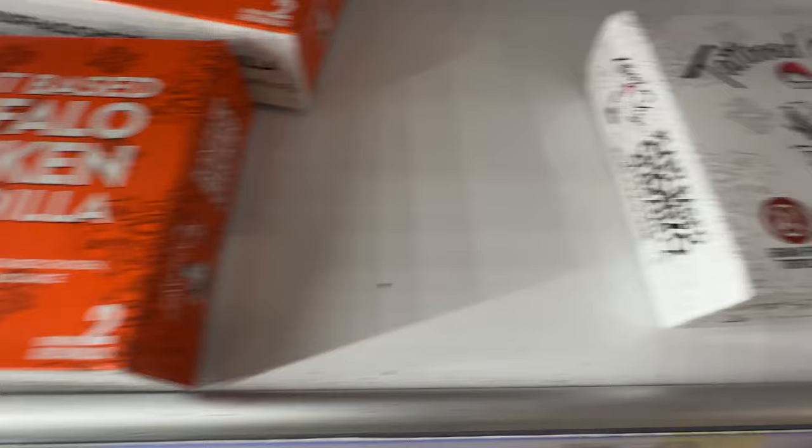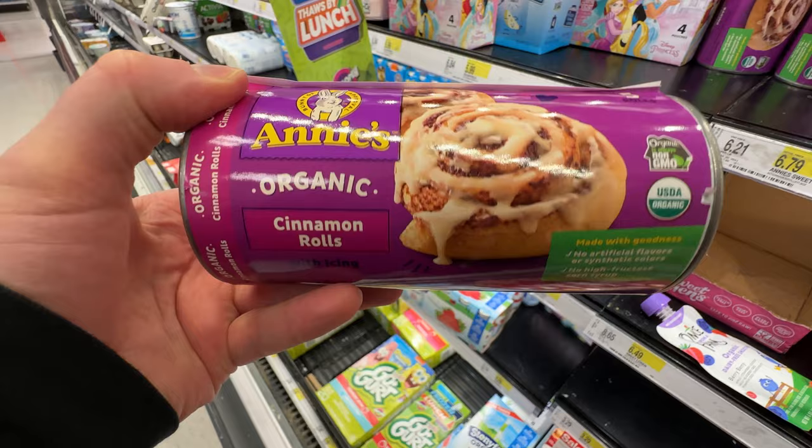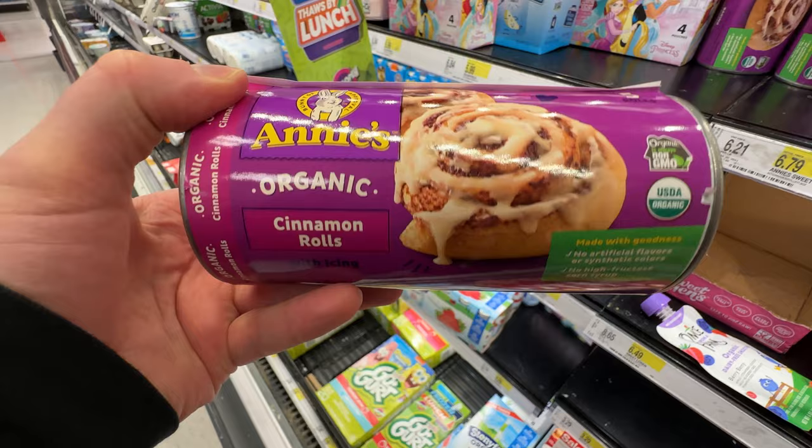And Tattooed Chef: buffalo chicken quesadilla, Napoleon — I haven't tried that one — or the chorizo quesadilla. All the way back there by its lonesome we got a spicy Thai bowl by Tattooed Chef. They're either going to say vegan or vegetarian — obviously the vegan ones are the only vegan ones.